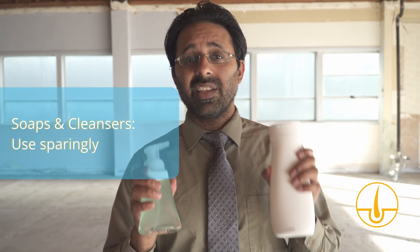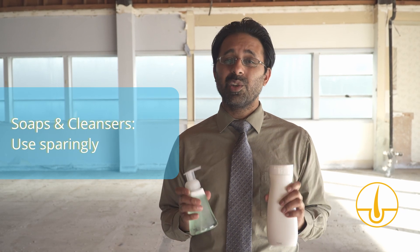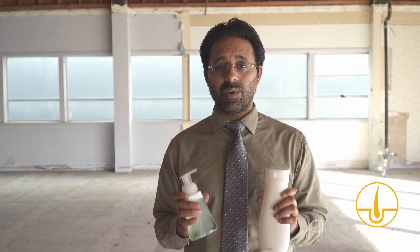Tip number one: soaps and cleansers. Soaps and cleansers are really great at cleaning, but unfortunately they're not so good for you when you have atopic dermatitis because they strip your skin of their natural oils, they mess up the skin's pH, and they also screw up the barrier so that it doesn't protect you and you can't hydrate your skin as well. So what I tell people is go ahead and use soaps and cleansers in the no-no areas like the armpits and down below, but for the body, arms, and legs — not so great, so say no to those areas.